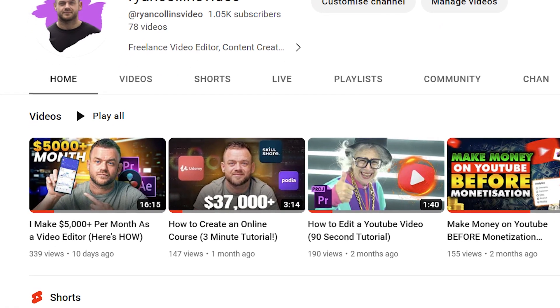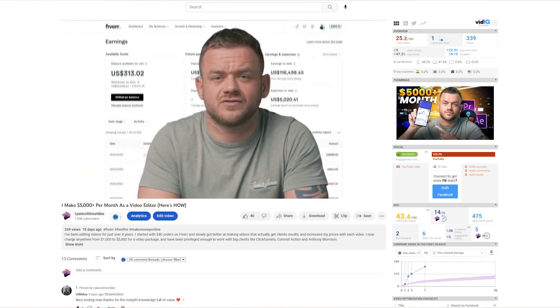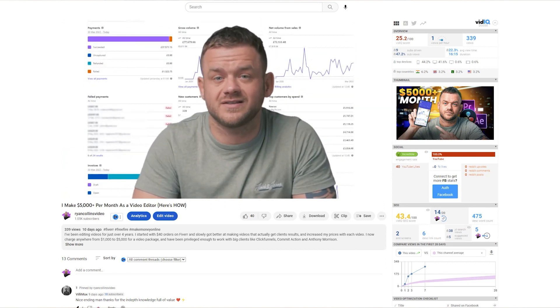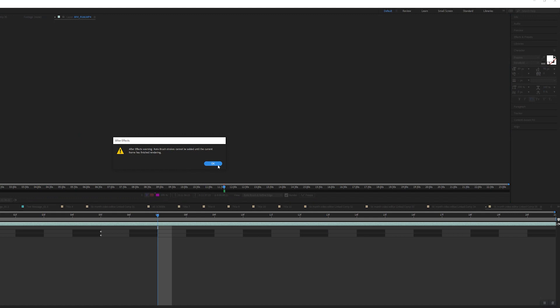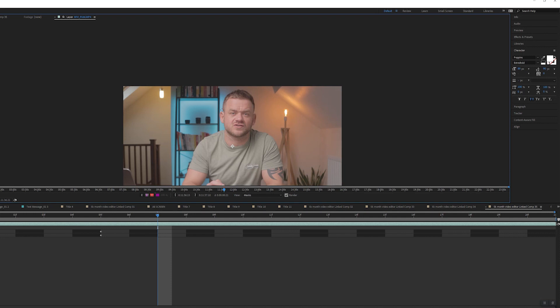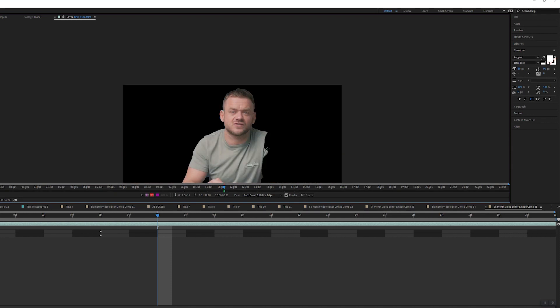If you saw my recent video on how I make $5,000 plus per month as a video editor — I'll leave that linked in the card above and in the description — basically towards the start of that video I cut out my background and put scrolling screenshots behind me. I tried to do this in After Effects for a long time and it was an absolute nightmare. I've got different colors behind me so it's quite hard to get a clean cutout, so I searched for an AI background remover for videos and I found this one.